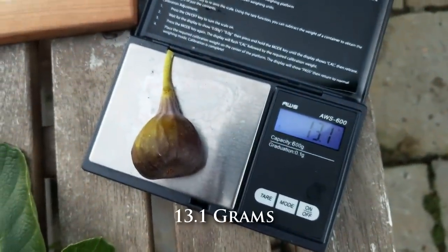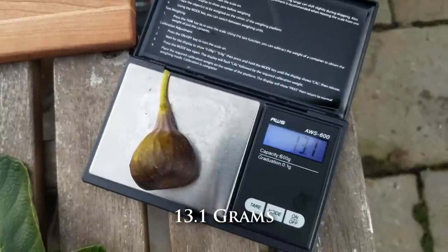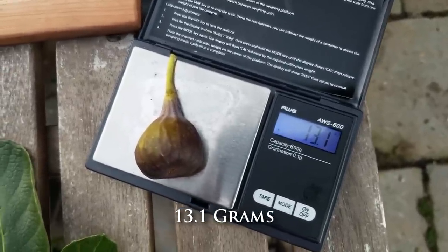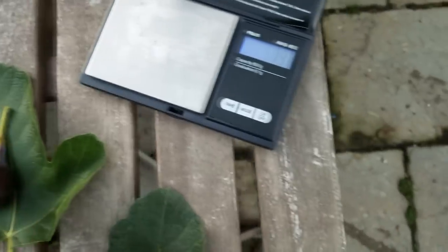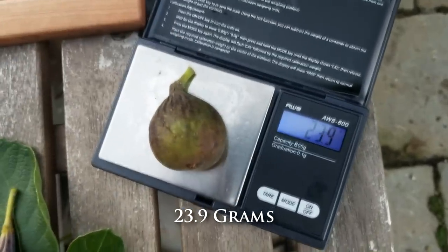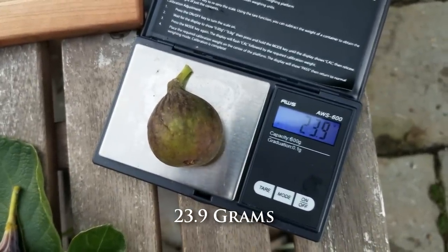We've got a lot of figs to go through today, not a whole lot of sunshine to do all these slowly, so I've got to do this all in one take. This is the LSU O'Rourke — 13.1 grams. Antonio Black — 23.9 grams.